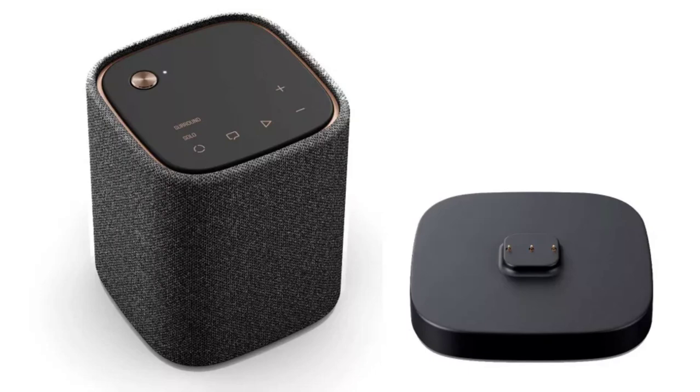The speaker comes with a battery and can also be connected to a power source via USB-C. You can also use the Yamaha CCT-1A charging base to charge and power the device.